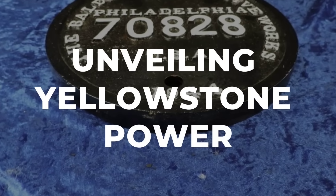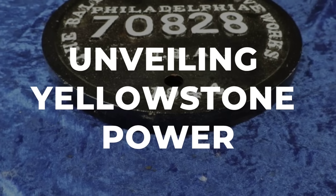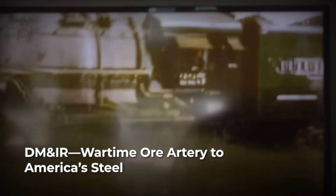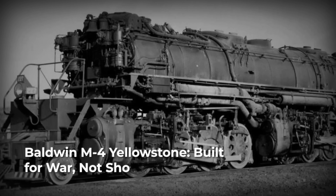The name on the builder's plate reads Baldwin Locomotive Works, a company with a reputation for tackling the toughest assignments in American railroading. In 1941, as the world was at war and the nation's industries pushed their limits, the Duluth Misabe and Iron Range Railway — known to railroaders as DM and IR — took delivery of a new kind of freight engine: the M4 Yellowstone, a locomotive created not for publicity but for purpose.